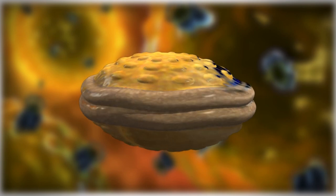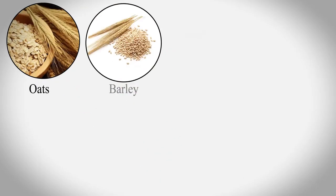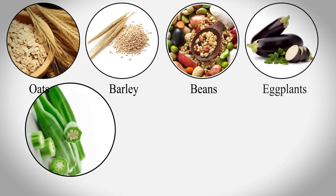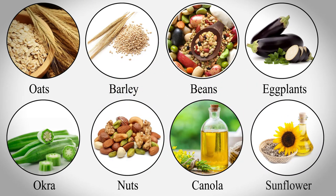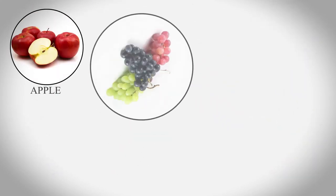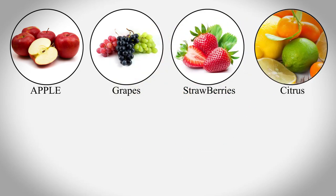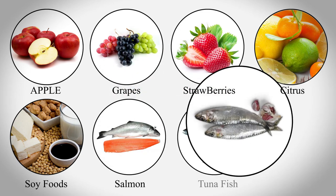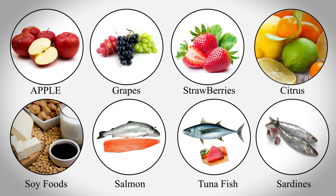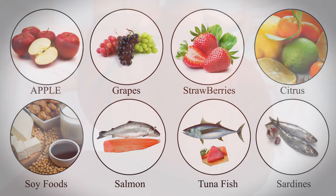Good cholesterol can be obtained by eating foods like oats, barley, whole grains, beans, eggplants, okra, nuts, vegetable oils such as canola and sunflower, fruits like apples, grapes, strawberries, or any citrus fruits, and also soy-based foods, fatty fish particularly salmon, tuna, and sardines. Foods rich in fiber will also yield good cholesterol.